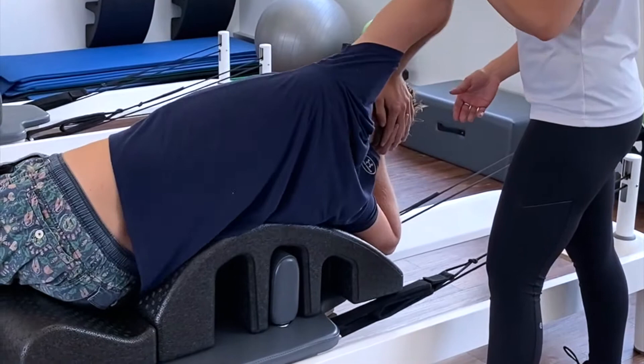We offer a variety of different reformer classes including stretch reformer, jump board reformer, mums and bubs, and our beginner through to advanced reformer.